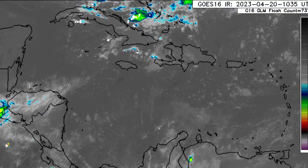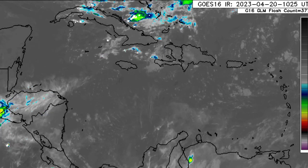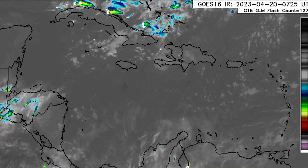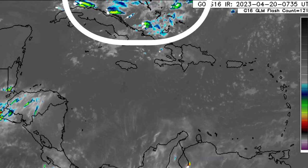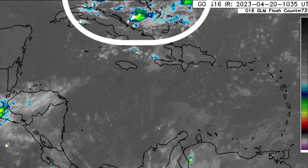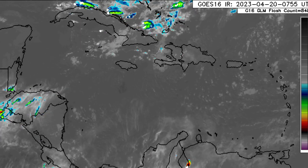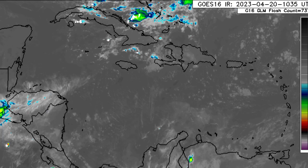Taking a look at the Caribbean satellite imagery, we can see that there isn't too much happening across the region. We see some activity in the vicinity of the Bahamas, Turks and Caicos Islands, and Greater Antilles. That activity there is being induced by a trough, so not seeing much activity happening right now.